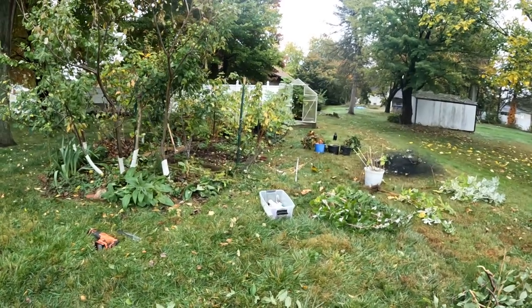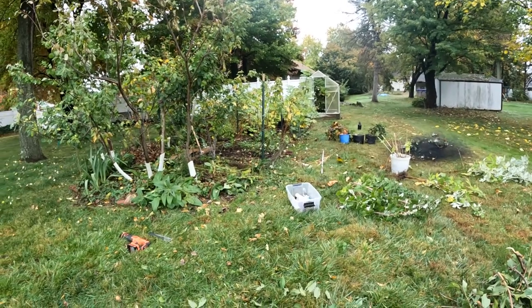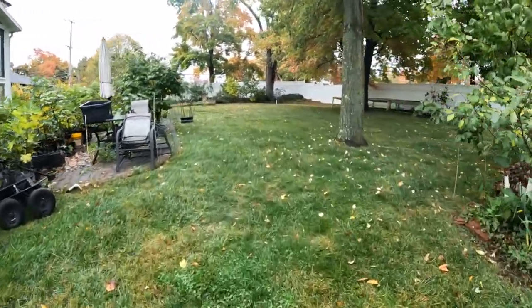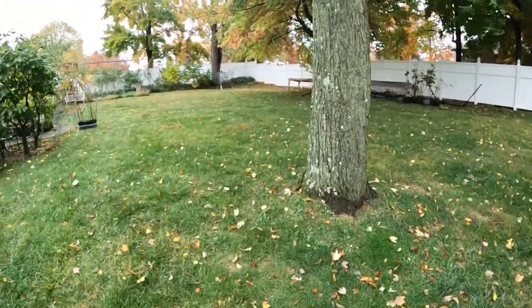Well, all right, everybody, this is Ross. Today we are making a lot of changes to my orchard. We have a number of plans that over really the next week or so I'm going to be making to this backyard orchard.